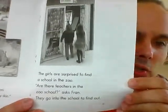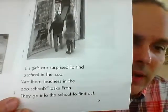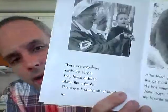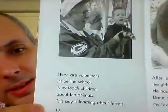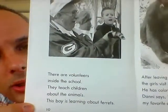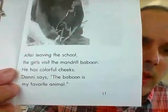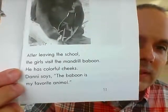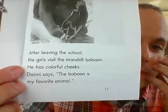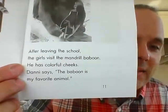The girls are surprised to find a school in the zoo. 'Are there teachers in the zoo school?' asks Fran. They go inside to find out. There are volunteers inside who teach children about animals. This boy is learning about ferrets. After leaving the school, the girls visit the mandrill baboon — he has colorful cheeks. 'The baboon is my favorite animal,' says Danny.